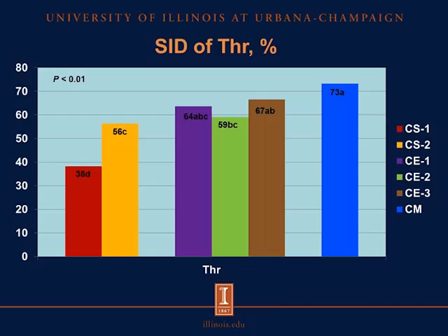Now we're looking at the standardized ileal digestibility of threonine. The SID of threonine in canola meal was greater than the SID of threonine in the two sources of camelina seeds. But the SID of threonine in canola meal was not different from camelina expeller 1 or camelina expeller 3. However, it was greater than the SID of threonine in camelina expeller 2, represented here in green.